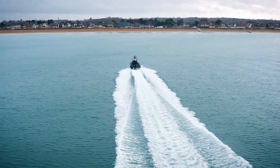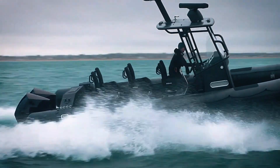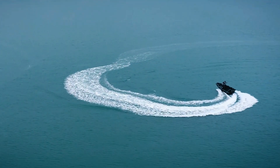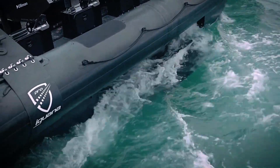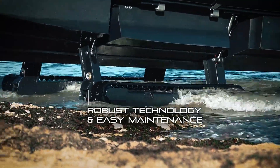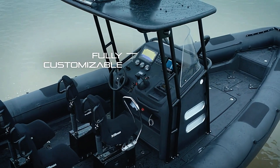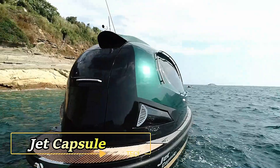Over 12 years, French scientists meticulously developed and perfected the groundbreaking technology behind the Iguana Pro Interceptor, securing patents that cement its unique status in the market. Its reliability and performance have earned the trust of the U.S. Navy and 25 other nations across six continents. Equipped with cutting-edge features and powerful performance capabilities, the Iguana Pro Interceptor can be customized to meet any specific requirements. For a limited time, seize the opportunity to own this state-of-the-art amphibious craft at a special discounted price of $1,999.